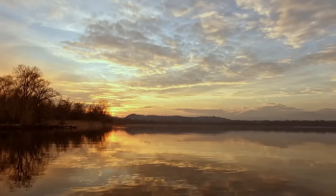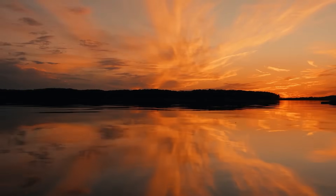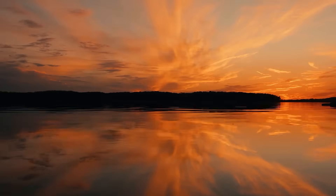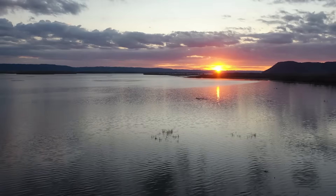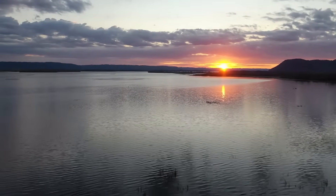The inland sea may never be built, but as long as drought and flood define Australia's story, the dream will keep surfacing, shimmering like a mirage on the horizon. And maybe that's its real purpose — not to fill Lake Eyre, but to remind us of the scale of the challenge and of the imagination people summon when confronted with it.